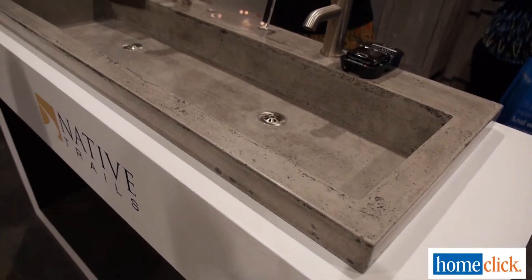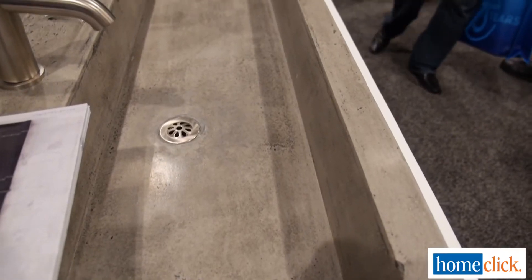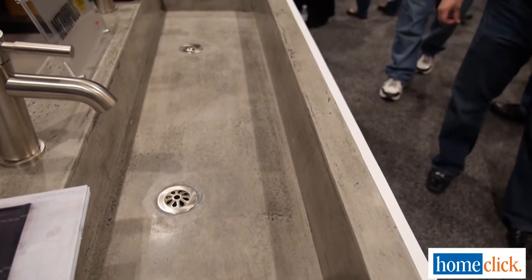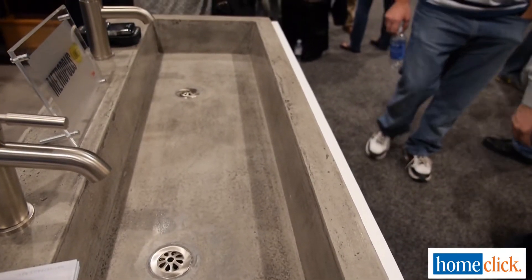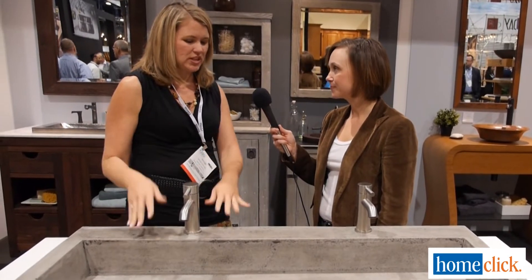So this is our 48-inch trough sink for the bath, and we have other sizes as well. Native stone is just a really exciting material. People love the look of concrete, but there are a lot of reservations about using it in your home because of staining, because it's so heavy, because it can crack. With native stone, none of those are issues anymore because we combine cement with natural jute fiber. It results in a material that is incredibly lightweight — it's about 40% lighter than standard concrete.